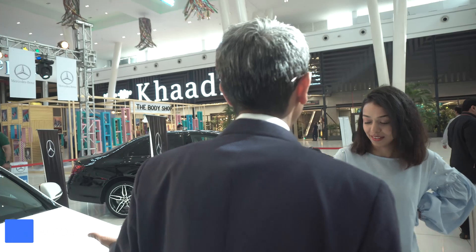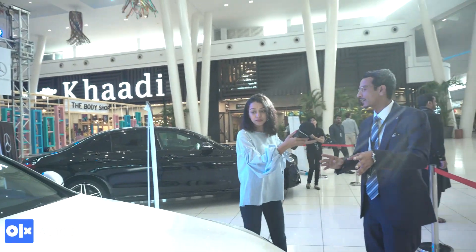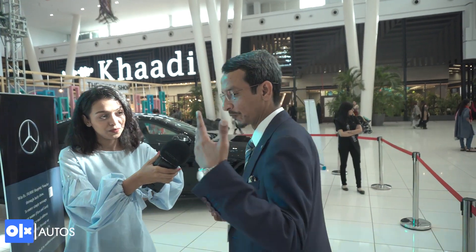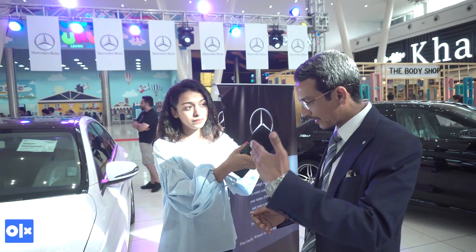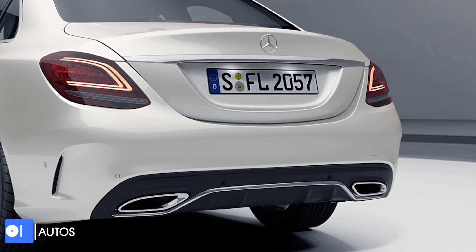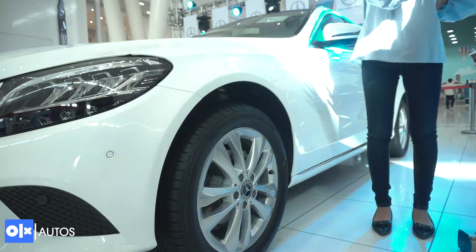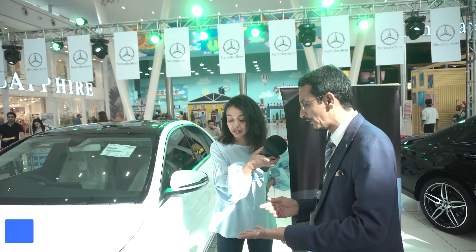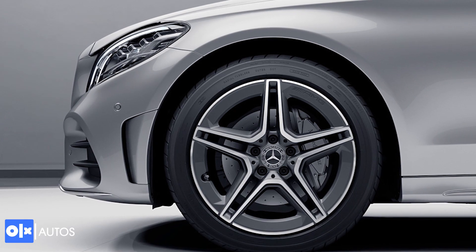Under the hood, the C 180 has a 1.6 liter engine and offers a 9G Tronic 9-speed transmission. The AMG bumper is different — it has an air intake as well. The Vanguard package comes with new standard rims, while other lines have signature rims. The AMG package offers 18-inch special AMG rims.